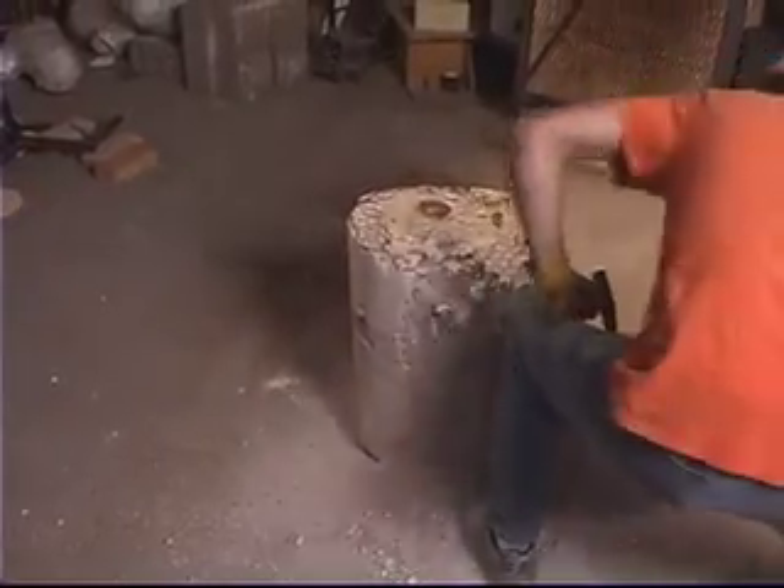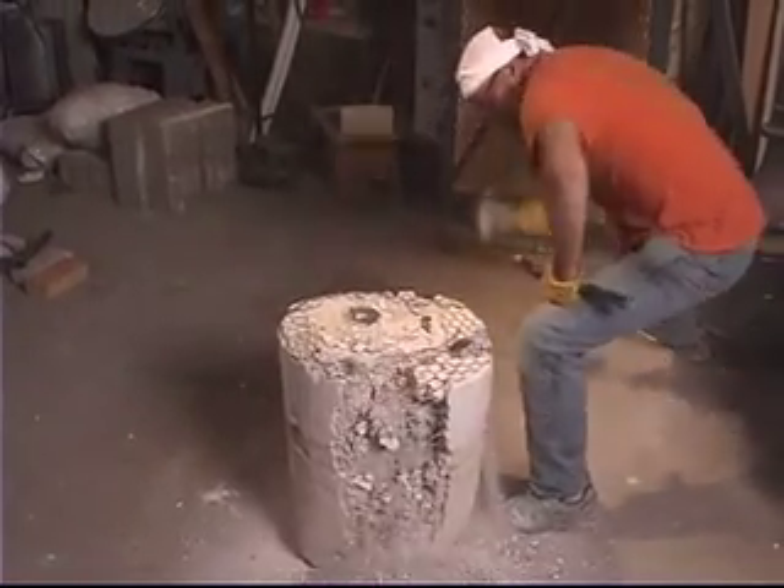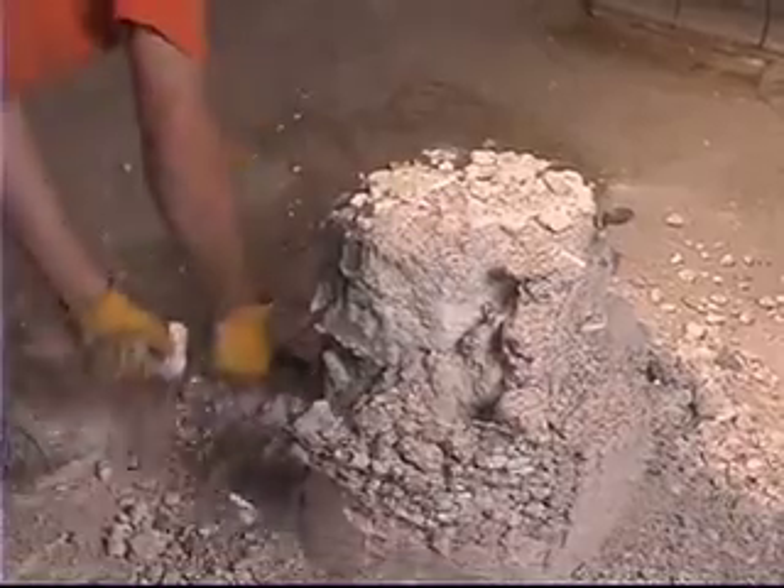We make these molds using about a 400-year-old process that the Italians perfected. They used beeswax and plaster. We use the same sort of plaster of Paris and sand and chicken wire.